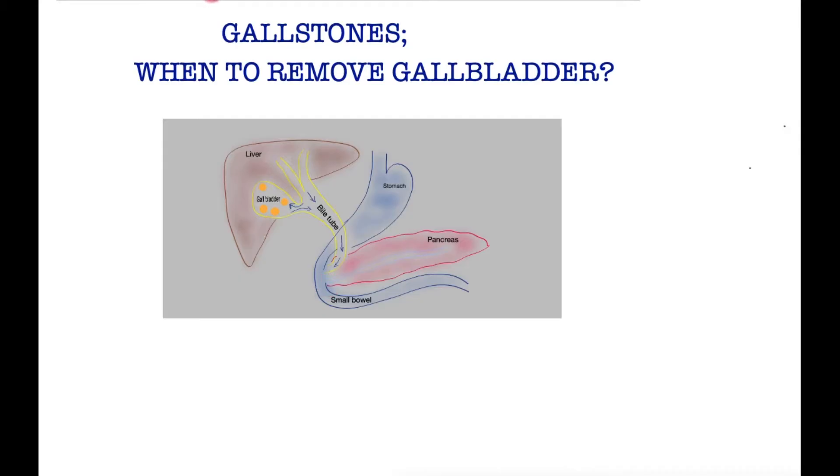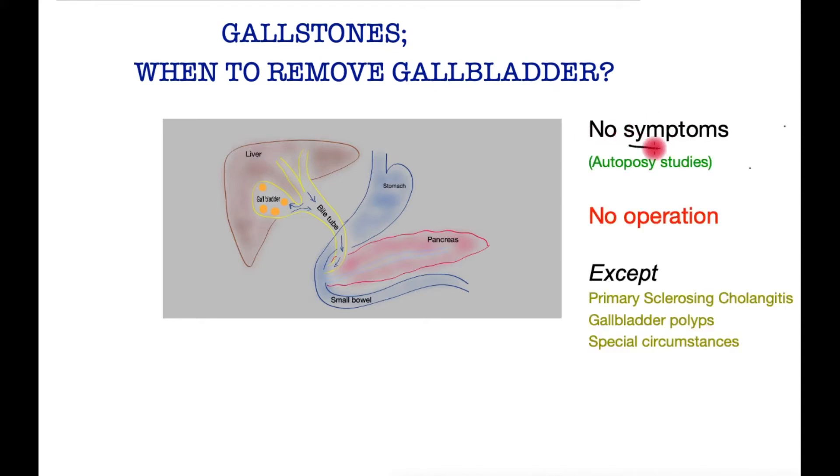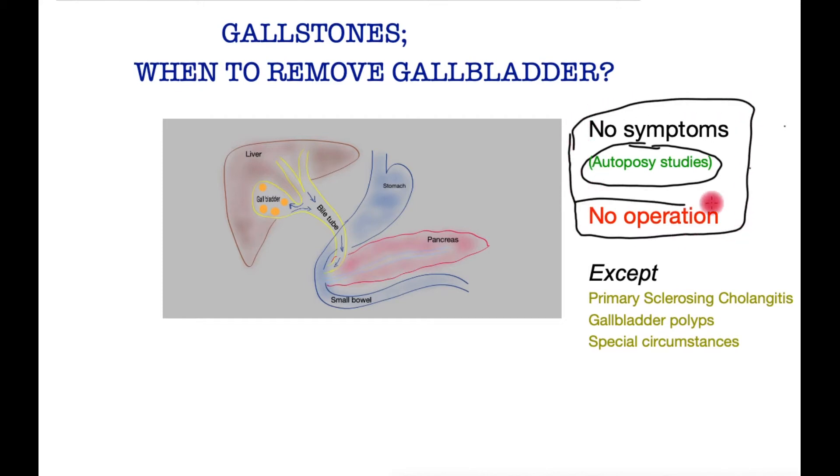With this background, let's see what happens when there is a diagnosis of gallstones. What if you do not have any symptoms at all and the gallstones were just picked up on a routine scan for something else, or your symptoms are not indicative of gallbladder disease and your doctor ought to look elsewhere? A large number of studies, including autopsy studies, found that people who had passed away had gallstones which did not cause them any trouble at all — and this is true for the great majority of patients. In these patients, so long as there are no symptoms, no operation is required.